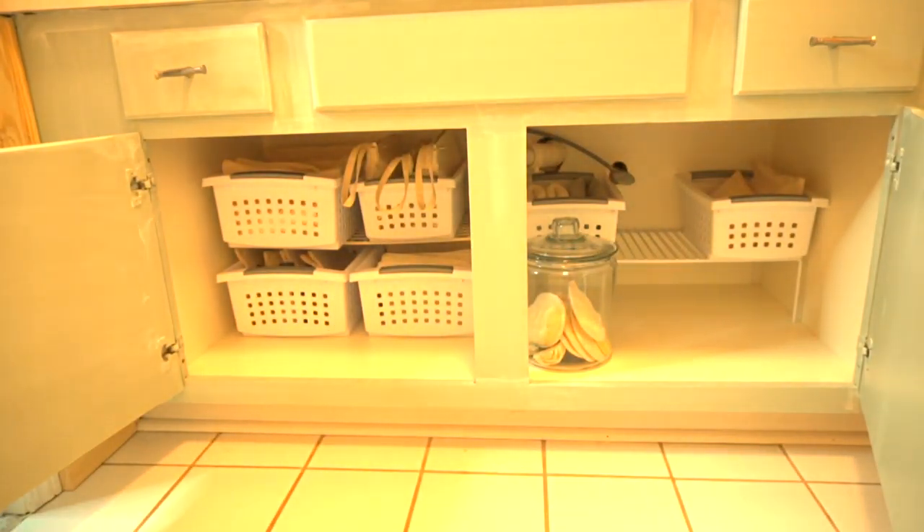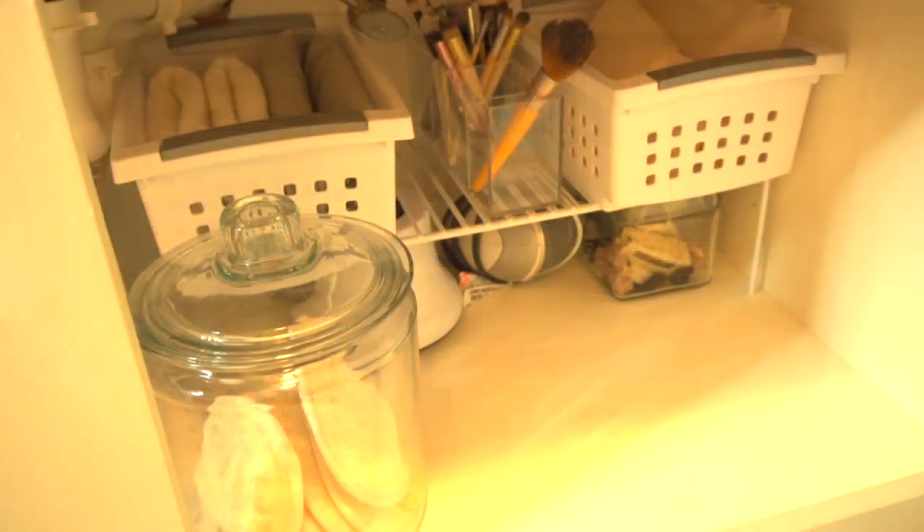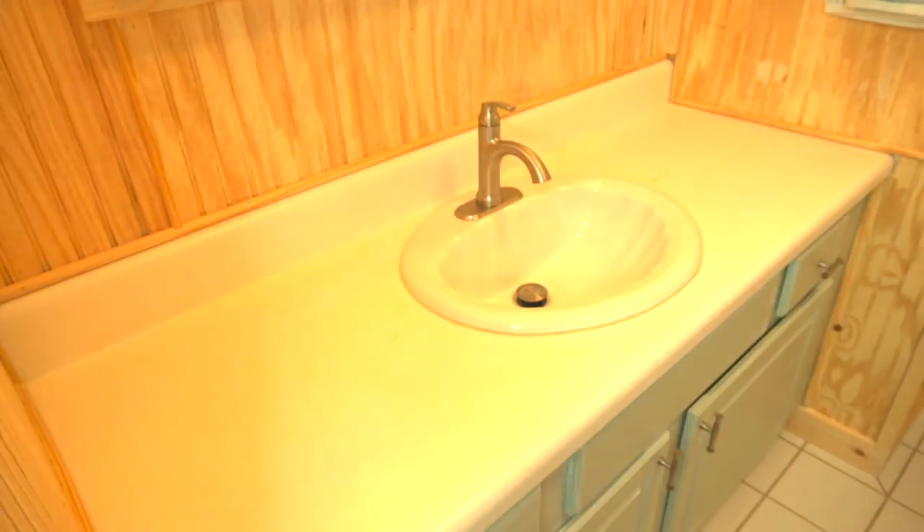For the counter, I housed all of my washcloths that I use to wash my face in a basket, along with a headband and the makeup brushes I use on a weekly basis, plus a cute little decorative vase.